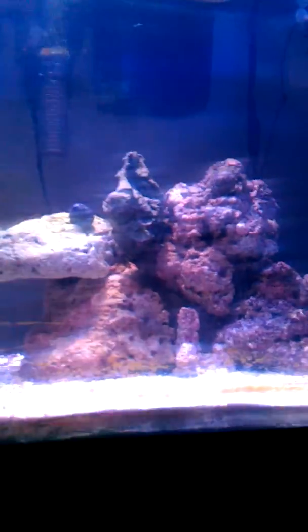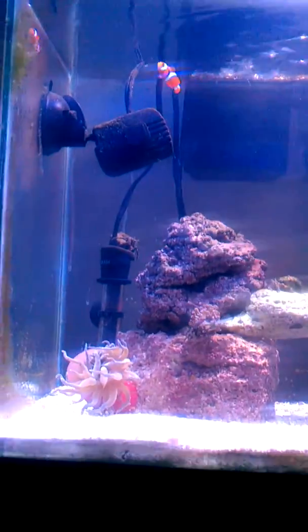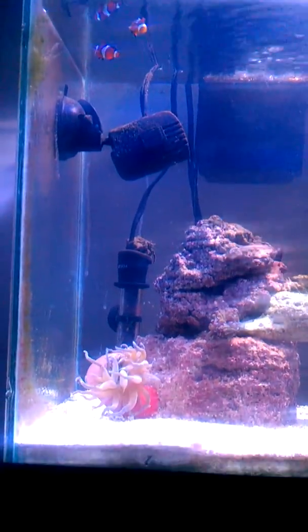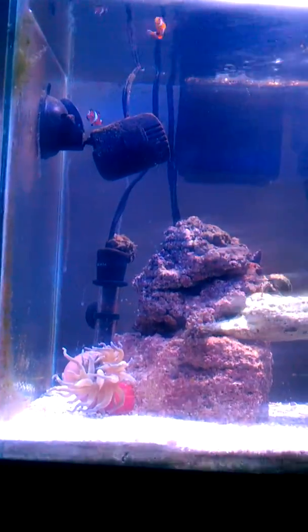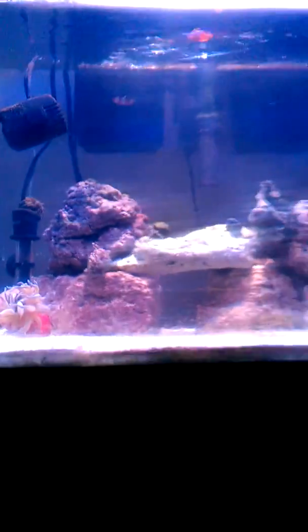Gives the coloration in the tank a little pop, a little glow to everything. Really enjoy it. It's a 150 watt metal halide light. I also have my supplement of Actinic on a PC bulb. That makes the tank look pretty good.